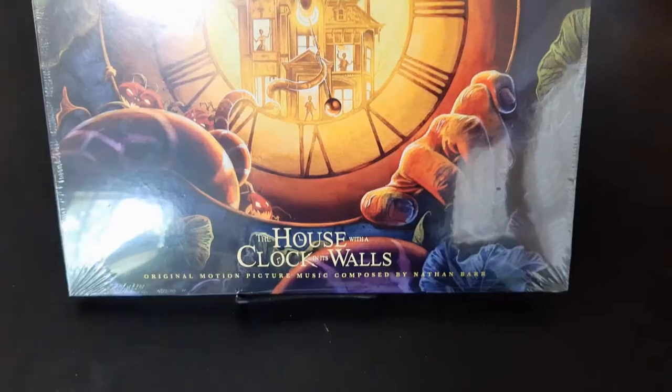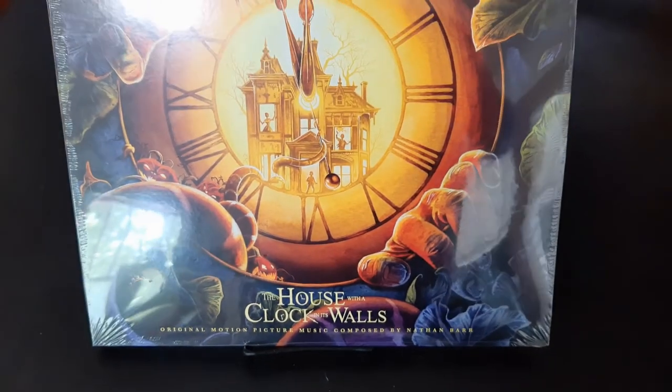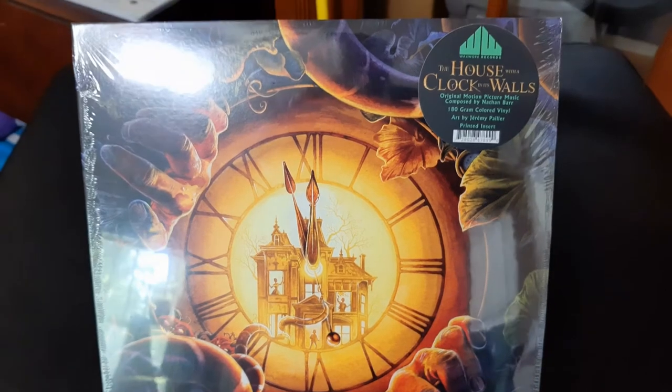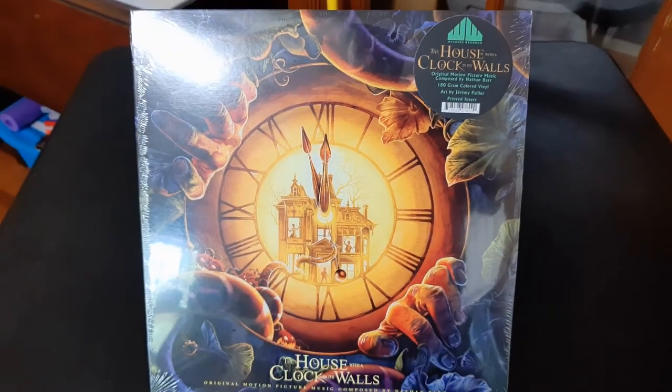Hey everybody, welcome to the Vinyl Channel. I'm the Vinyl Guy Boss. On this episode I'm going to be doing a review of this record here. This is The House with a Clock in Its Walls, by Waxwork Records. I'm going to be opening it up and showing you everything on the inside and what it looks like. So cue the intro and don't touch that dial.